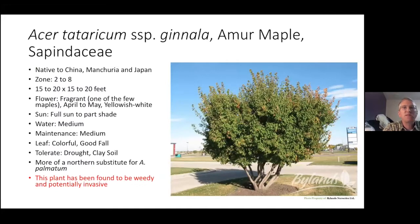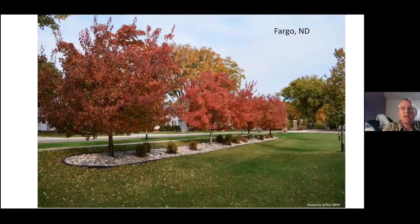A very closely related species is the Amur maple — Acer tataricum subspecies ginnala, or sometimes just Acer ginnala. This is also not native and can be invasive. Generally it can be multi-stemmed, but nurseries often train it as a single stem. Here you can see a nice planting in Fargo alongside what I think is a park or neighborhood entryway — very similar to what we see with the Tatarian maple. The fall color gets those reds to a muted brick red.